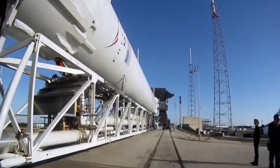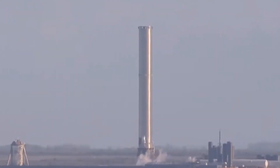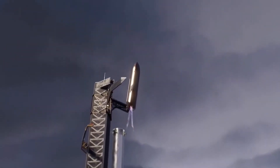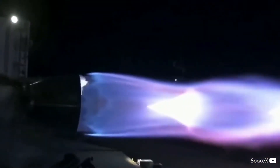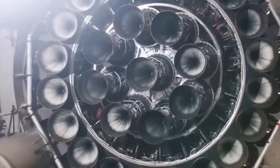One notable feature that sets the Raptor vacuum engine apart is its expansion ratio, which greatly influences the engine's overall performance. Below the throat of the combustion chamber, SpaceX has expanded the Raptor's existing bell nozzle by a factor of 5 or more, enhancing the engine's efficiency and propellant conversion — making it a true engineering marvel.